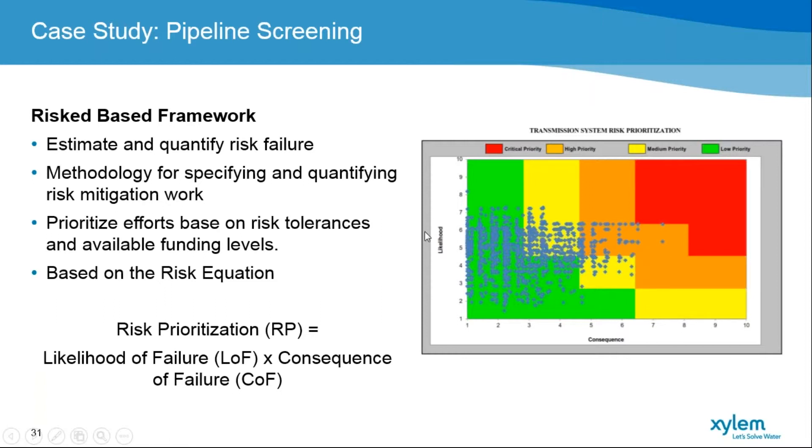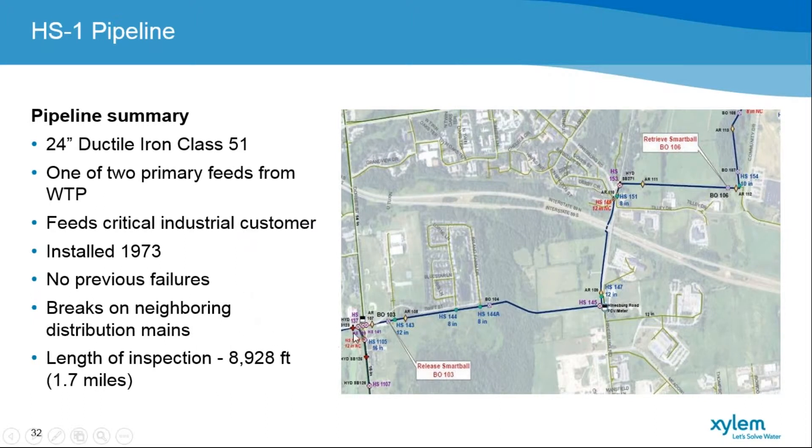The initial main we identified is a 24-inch ductile iron Class 51 main that leaves our water treatment plant — one of the two main feeds out of our plant, installed in 1973, one of our older mains. It hasn't had any failures, but it does feed a critical industrial customer. We produce about 10 million gallons a day out of our treatment facility; we have an industrial chip manufacturer who uses about 3.3 million gallons a day — about a third of our usage. It ranked high on consequence of failure and high on likelihood of failure, mostly because it's in corrosive soils and neighboring mains in the City of South Burlington had experienced breaks within this 1.7-mile run.